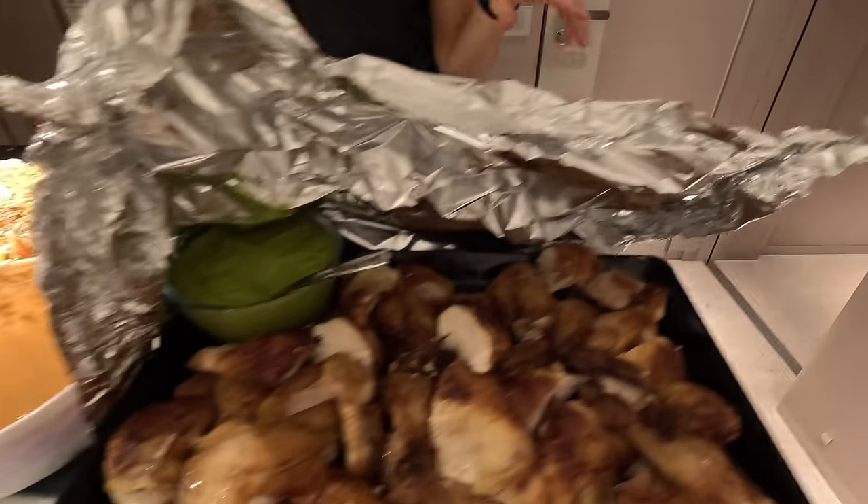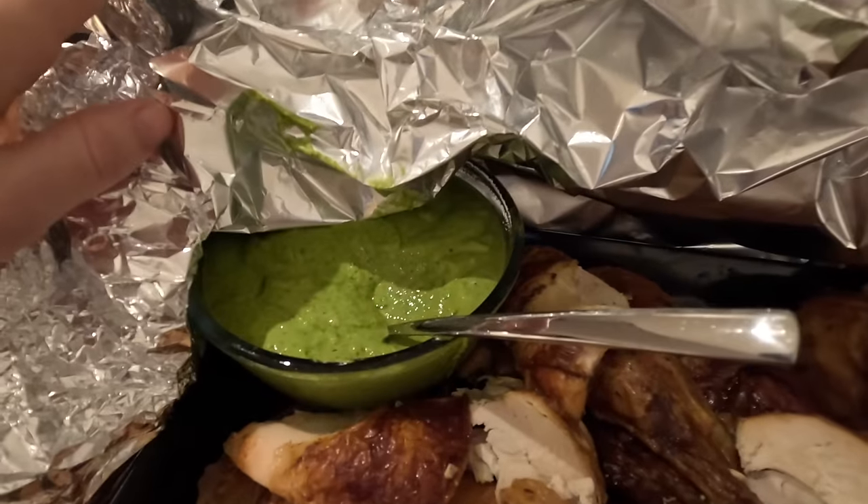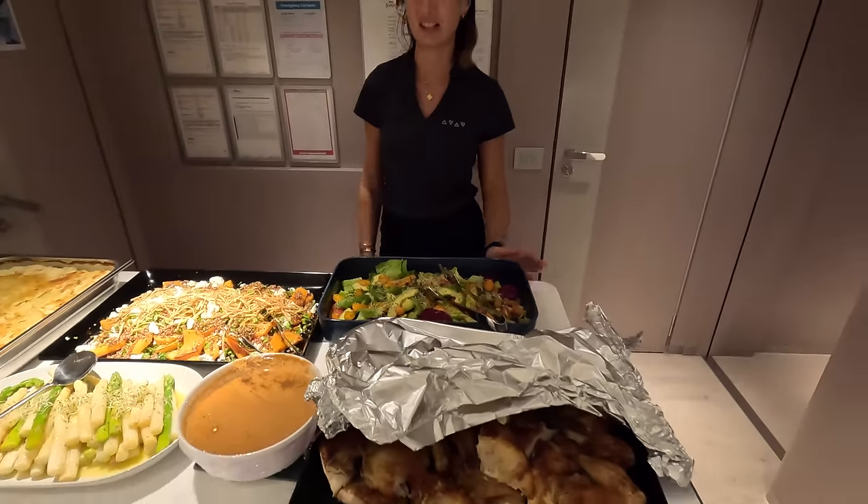Some rotisserie chicken, beautiful green sauce, and then a bit of leftover gazpacho and some green salad. Very nice.